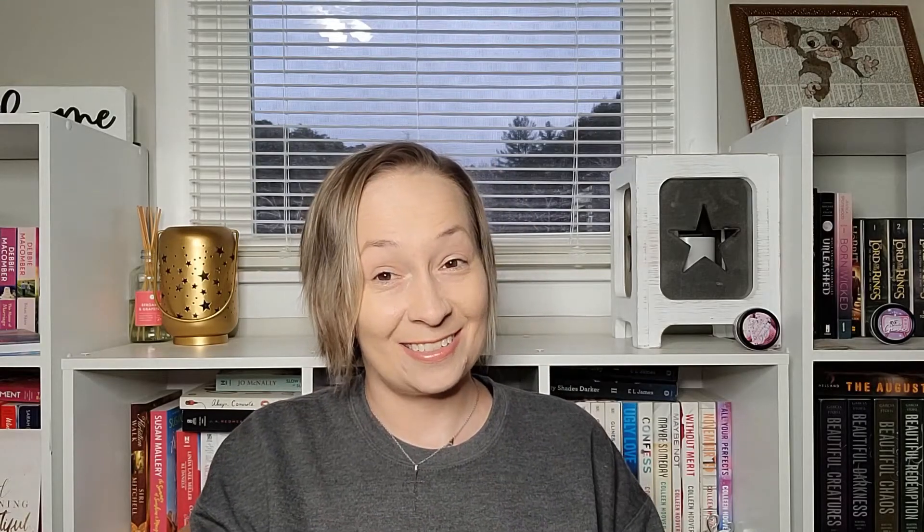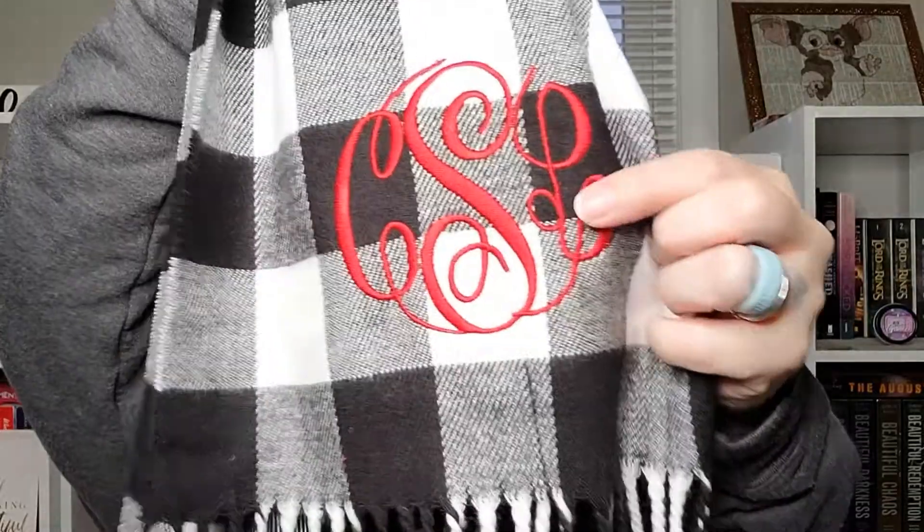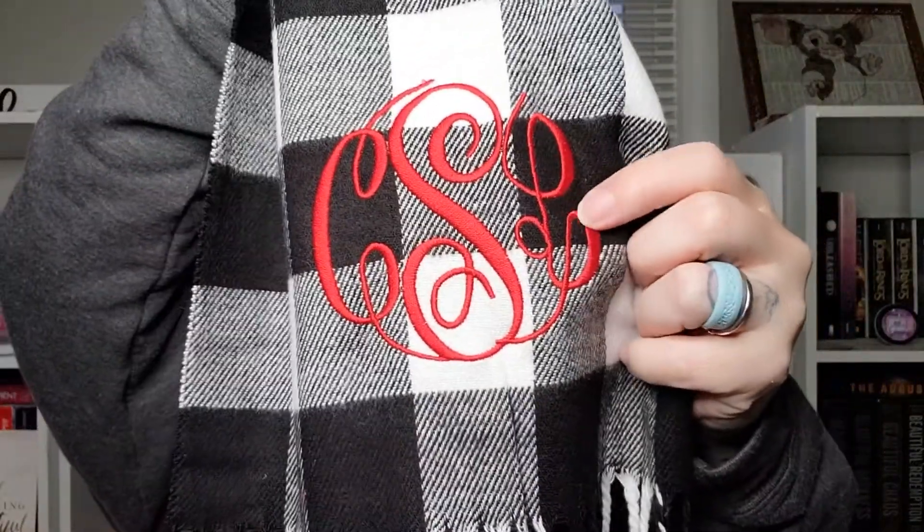I forgot to mention — when you go online and order a subscription, you fill out a little questionnaire with things like your shirt size and maybe your favorite colors. It's really easy and quick. And check out this monogram, you guys — it's stitched on and done really well. It is beautiful, I absolutely love this.